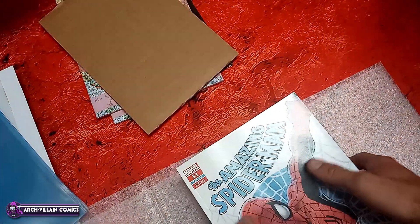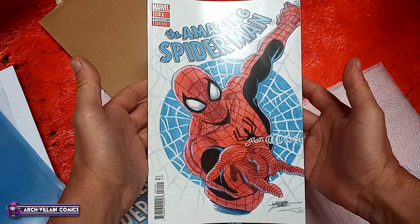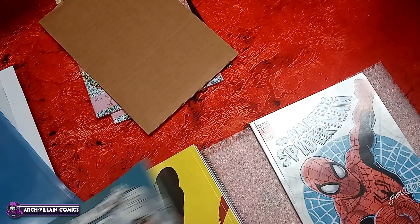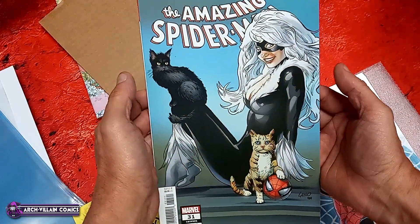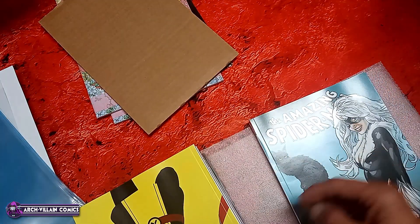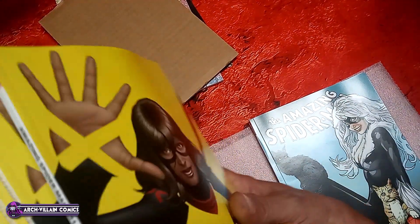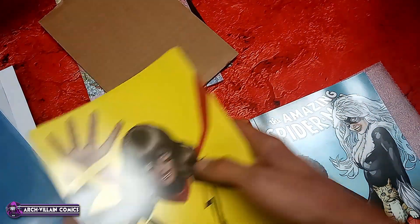Amazing Spider-Man number 31. This is the George Perez variant for Amazing Spider-Man number 31. It is square bound with the cover price of $9.99. That's a lot for a comic book, but it sure is a nice one. Here's the Greg Land variant for Amazing Spider-Man number 31. And here's the negative space variant.